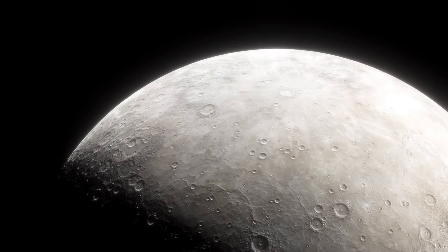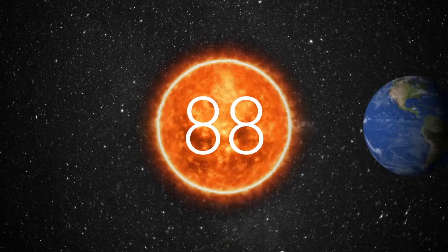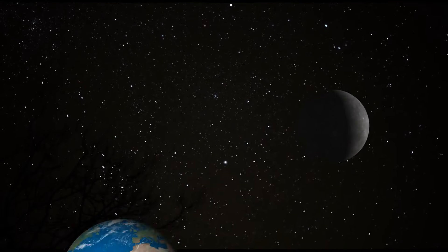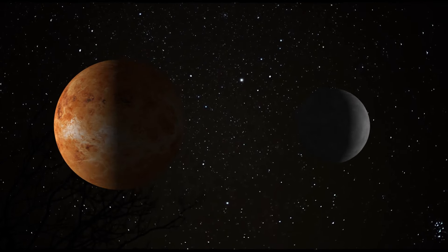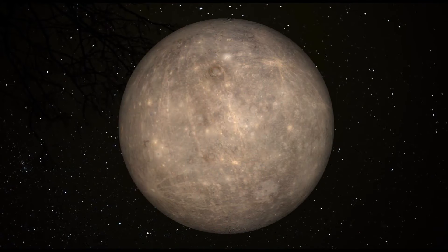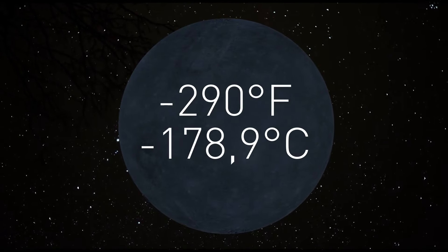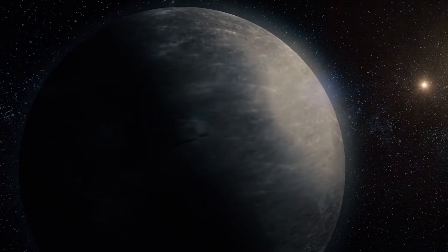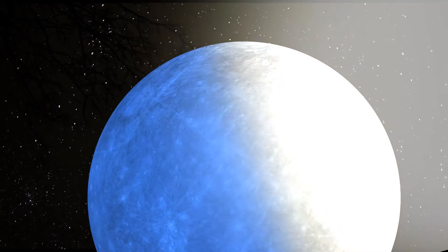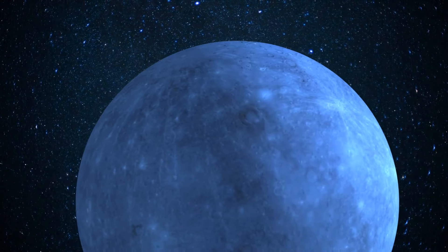Meanwhile, Mercury, the closest planet to the Sun, has an even speedier orbit — completing a full journey in just about 88 Earth days. However, it has a slow spin on its axis, meaning one day on Mercury takes about 176 Earth days — basically half a year. Mercury experiences super-extreme temperature swings: daytime temperatures soar up to 800°F, hot enough to melt lead. But at night, it drops to minus 290°F, because Mercury lacks a thick atmosphere to distribute heat evenly. In fact, it's so cold in some areas that there might even be ice on Mercury.